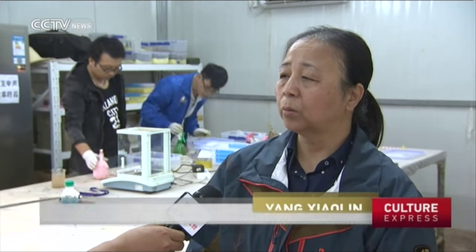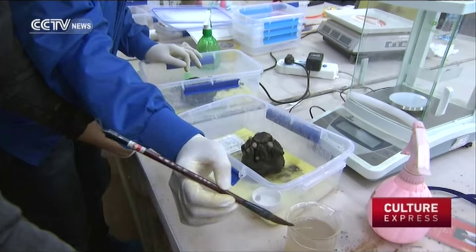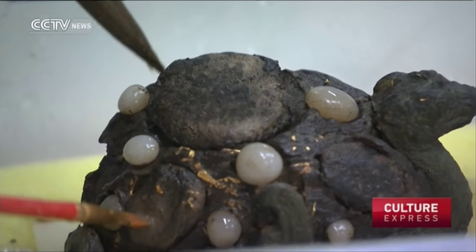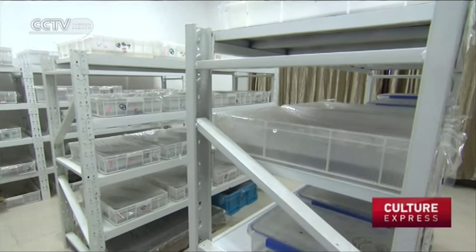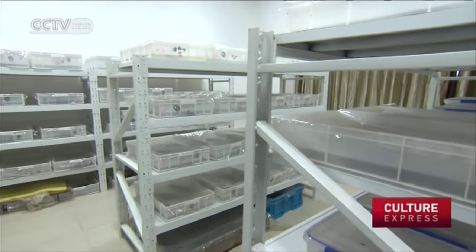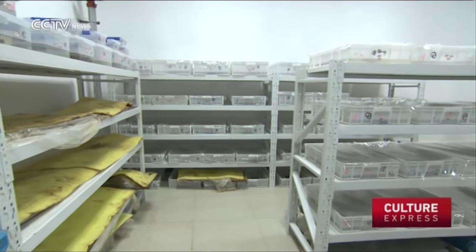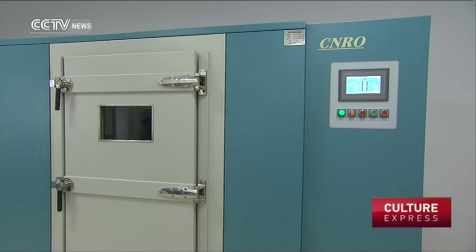We can't take the relics straight to the preservation center. Metaphorically, we must clean the wounds first — get rid of anything that could cause a chemical reaction on the items. We need to study the patterns and details on them, and any kind of reactions might destroy those. Another task in the emergency room is to register the items into the cultural relics archive, which includes 3D modeling and the GPS location of each item.